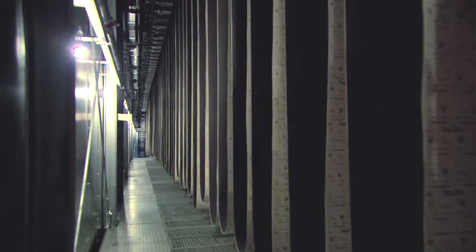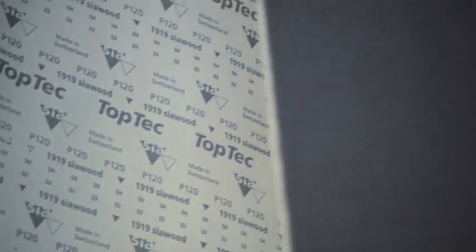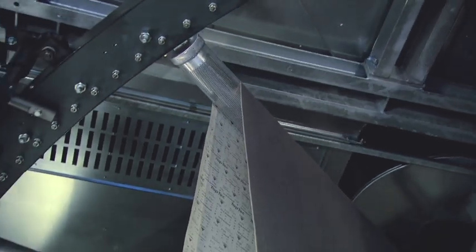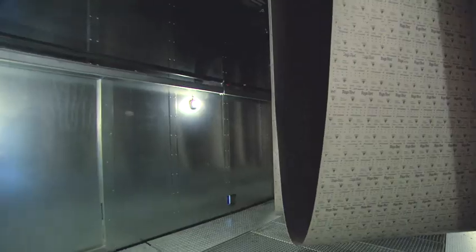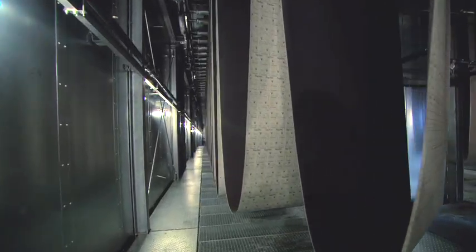In the first drying oven, the so-called drying chamber, the base coat is pre-dried. The abrasive grains are thus roughly fixed. Depending on the formula, the abrasive remains for approximately 90 minutes at a maximum of 150 degrees Celsius in the 100-meter-long oven.